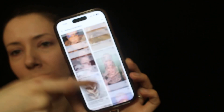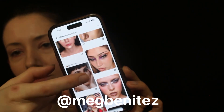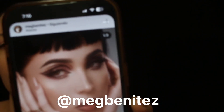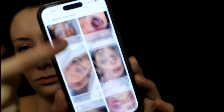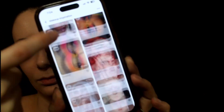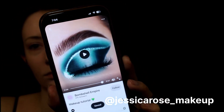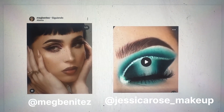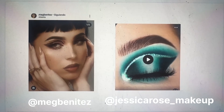Here I'm scrolling on Pinterest for today's inspiration looks. The first one is this sort of graphic cut crease eyeliner makeup look, and the second one is this teal sparkle makeup look. To combine these, I'm going to take the kind of shape and look of the one on the left and the colors and sparkle of the one on the right.